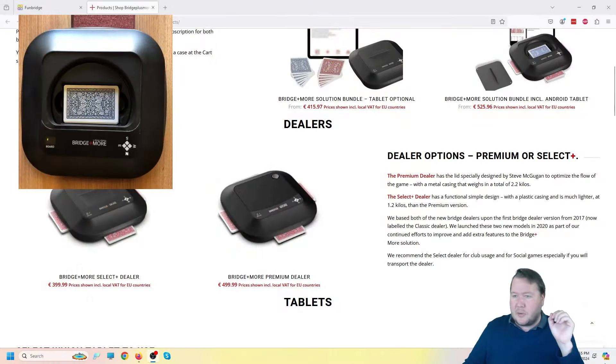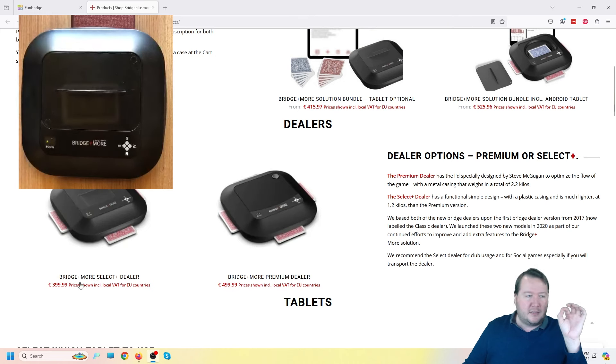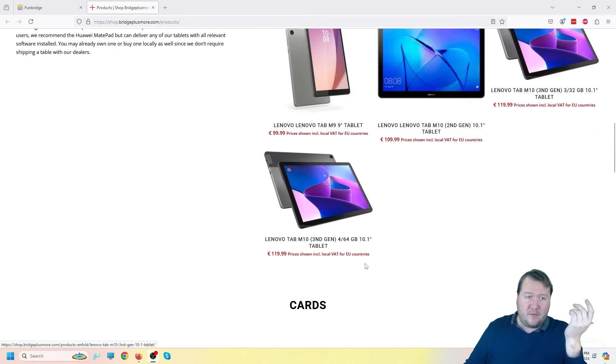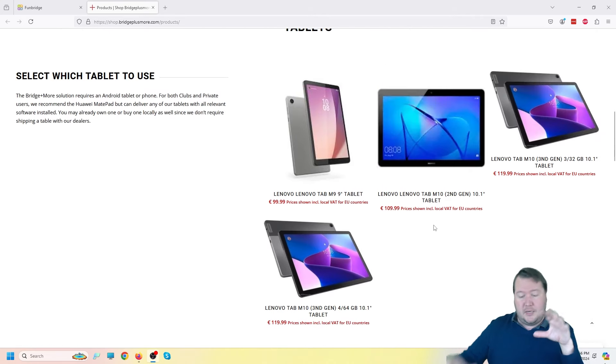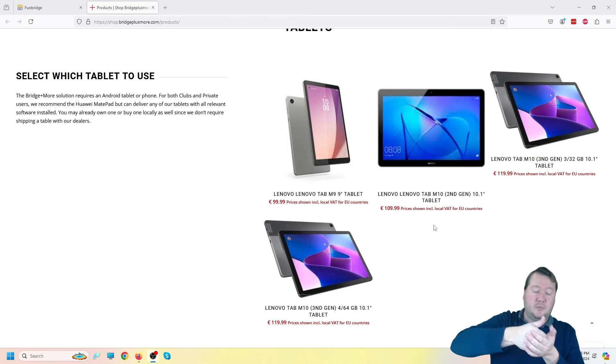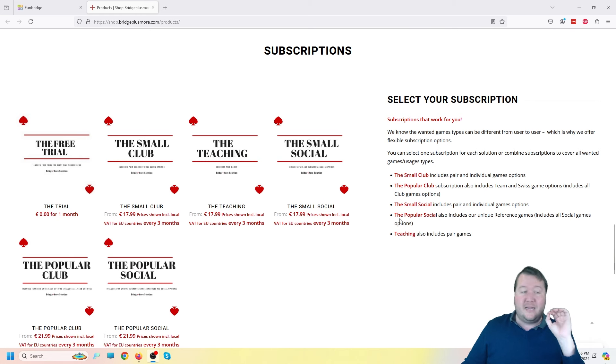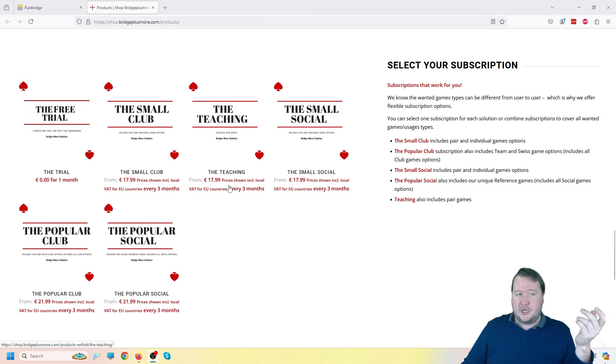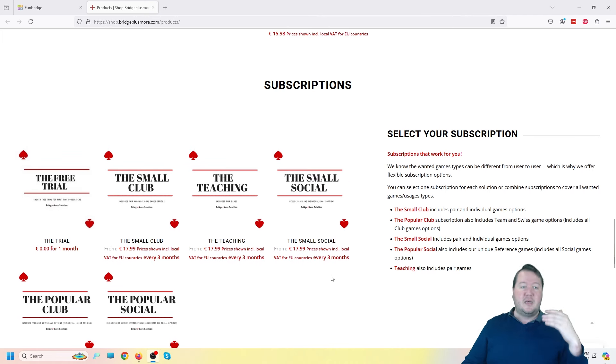Another thing to talk about is pricing. Each machine — basic or premium — is around 400 pounds. They also use tablets to connect with them, and I worked out you can also use it on a phone, though you'd typically use a tablet. There's also a subscription fee on top of that — 22 pounds every three months, depending on whether you're a teacher or a larger club. Some people aren't big fans of subscriptions, but they are building their databases and trying to build more apps that connect into it, so it's not just a one-and-done purchase.